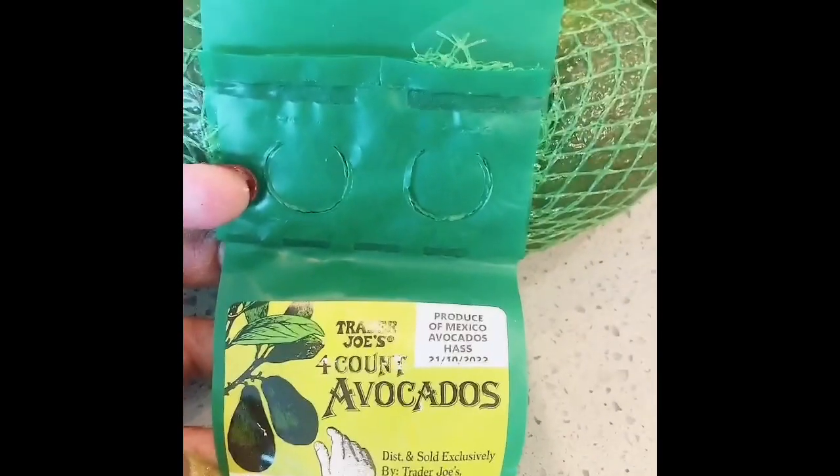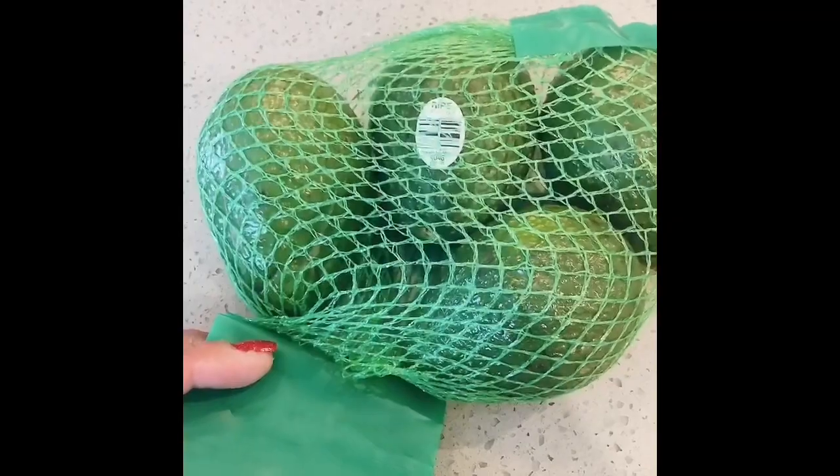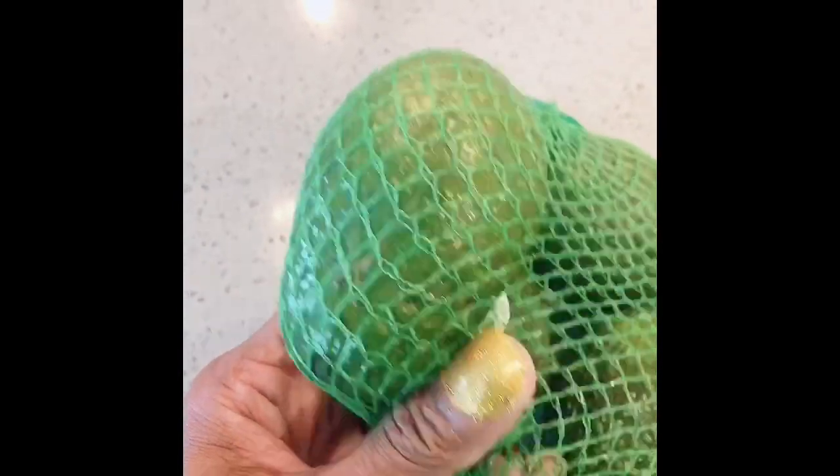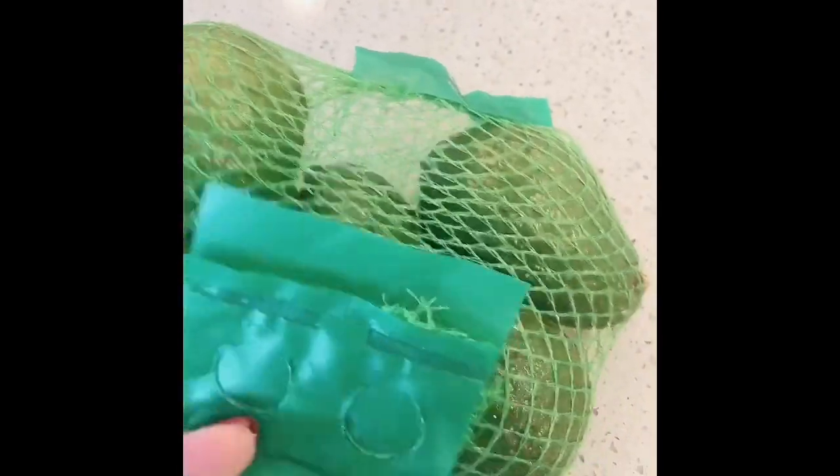I picked up a bag of four-count avocados from Trader Joe's as well. I think these were $4. They were cheaper at Walmart, but I was already at Trader Joe's. These are a little bigger than the ones from Walmart. I think at Walmart you can get six in a bag for under $3, and I got four for $4.